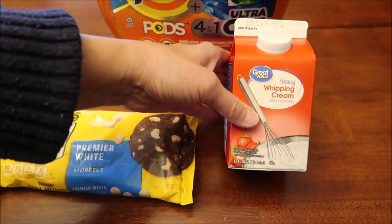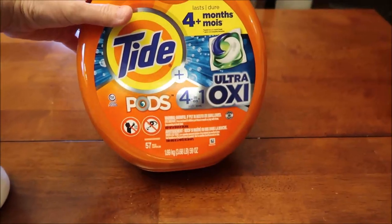We bought some marshmallow cream, white chocolate morsels, heavy whipping cream, and some Tide pods.